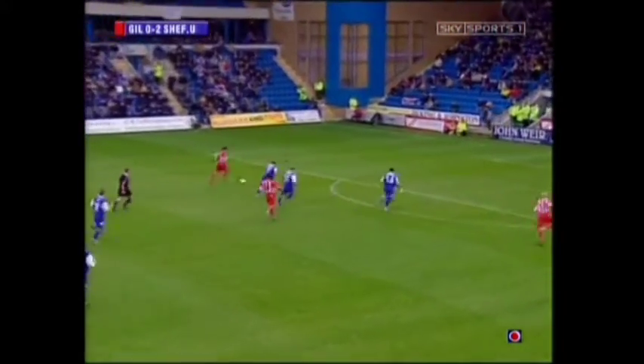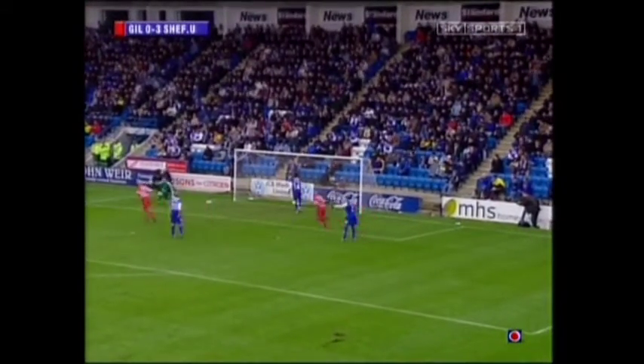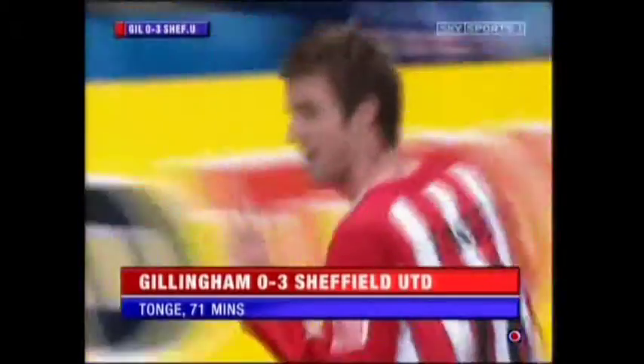It opens up for Lidl, and here is Michael Tong — fine finish. And it's becoming a stroll now for Sheffield United.